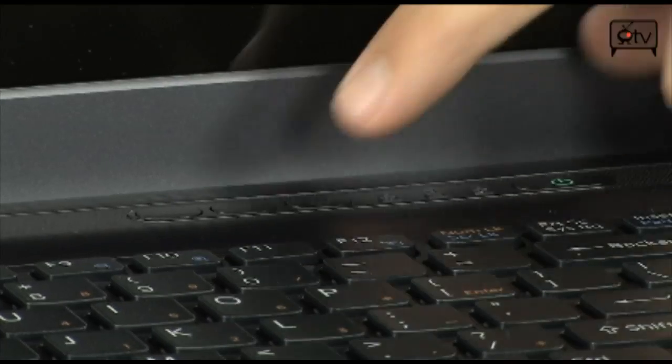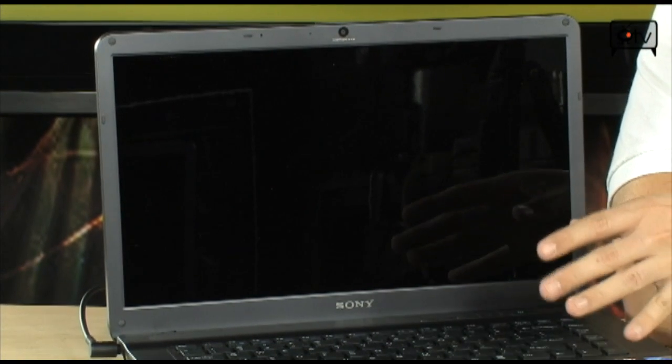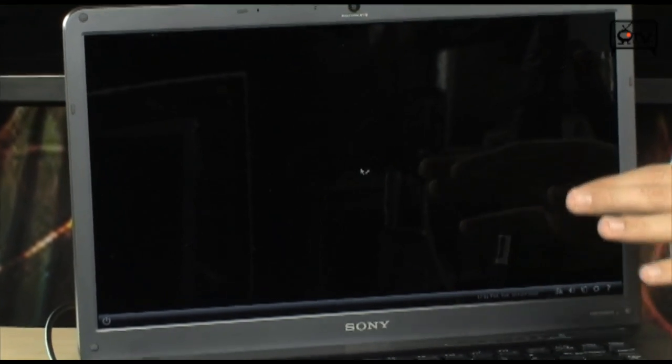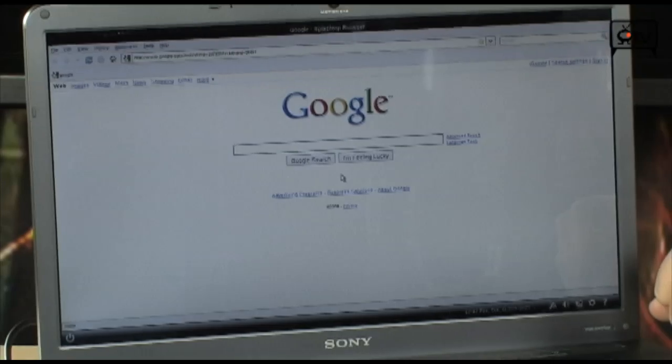Another cool feature about this computer is that it has an instant-on web browser. From a completely off computer, you push the web button, and in just a few moments you load a Splashtop browser, which is basically a small Linux operating system that runs a small browser and gets you onto the web in seconds, without ever having to boot into Windows. It basically just gets you a browser and the internet — talk on instant messenger, do Skype calls, all that kind of stuff. That's a very cool feature for professionals on the go, and it uses very little power.